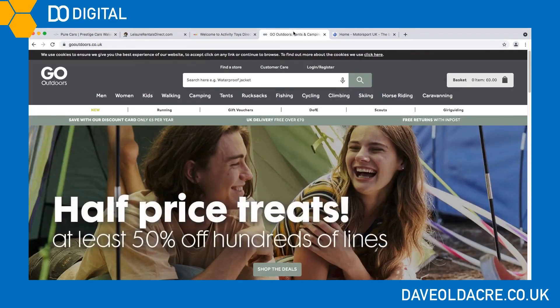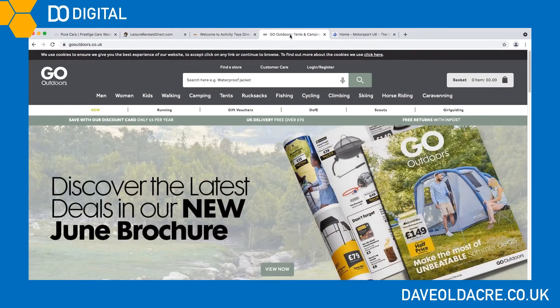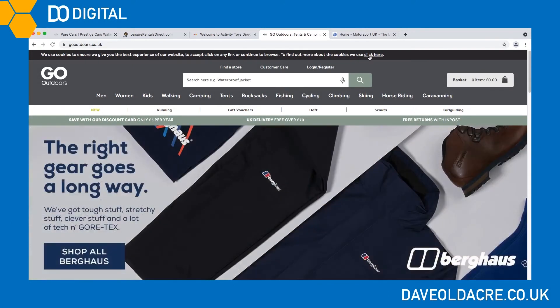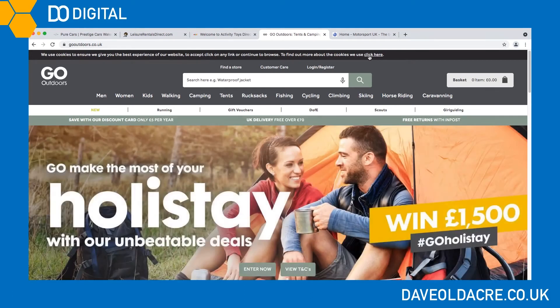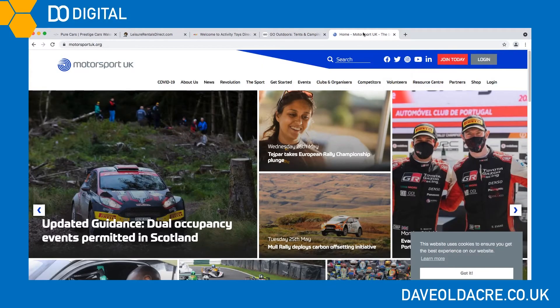It's the big brands that get it wrong as well. Go Outdoors — well known for selling outdoor activity kit — has a cookie message at the top and a link to the cookie policy, but the problem is that's a broken link and we can't actually find the cookie policy by clicking there. Finally, motorsports is a big thing for me as well — we've got a cookie message but it's nothing special and it certainly doesn't give us the option to choose what cookies they're setting.